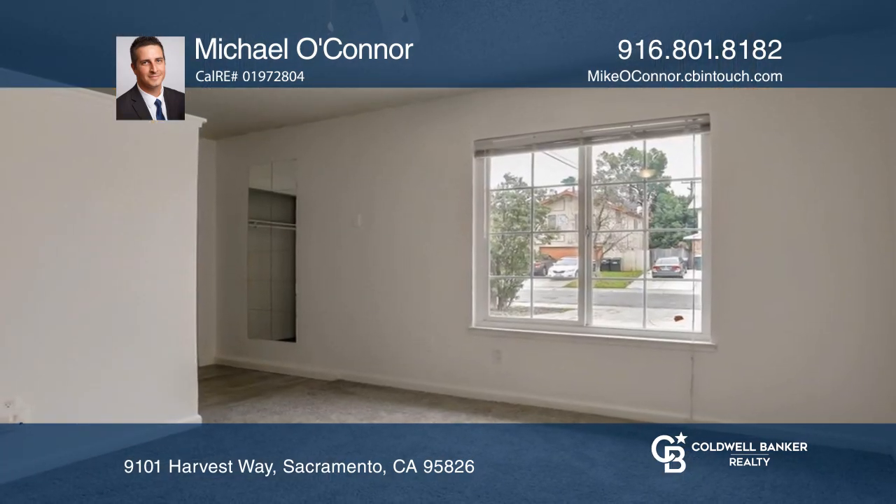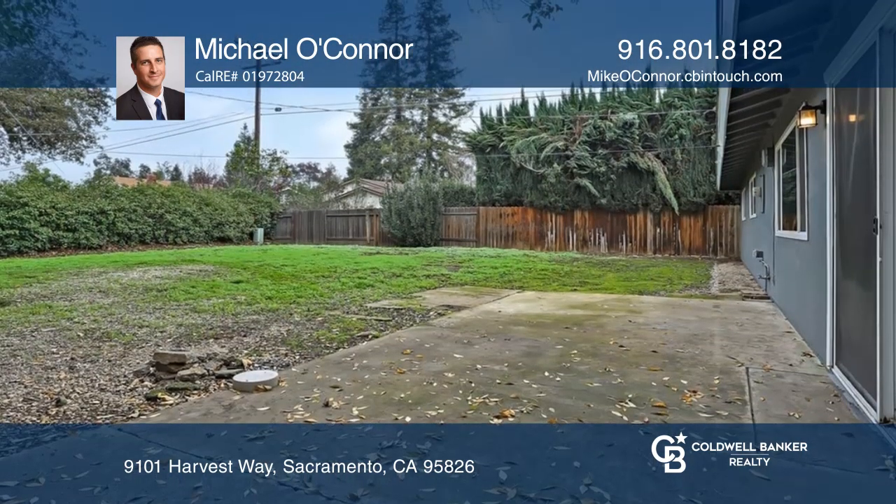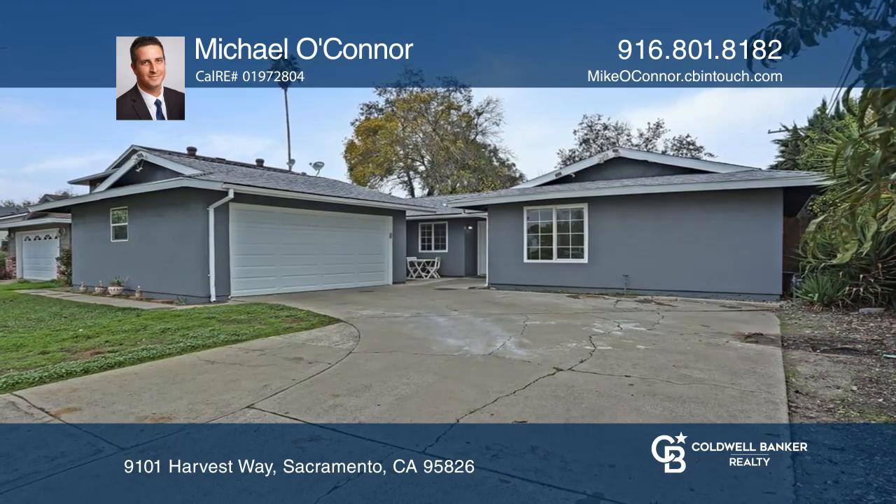You can also enjoy this spacious backyard that offers an array of opportunities. Feel that this is the property for you? Contact Michael O'Connor to see how to make it yours.